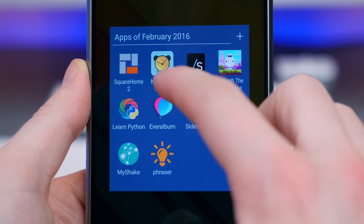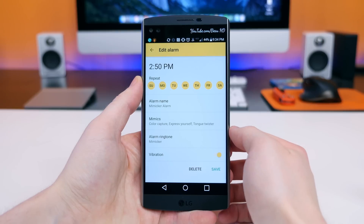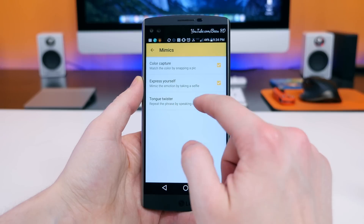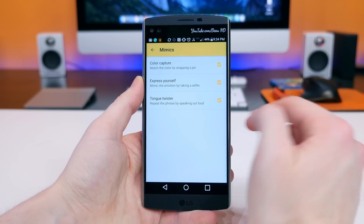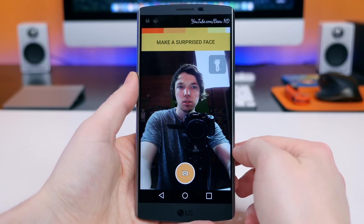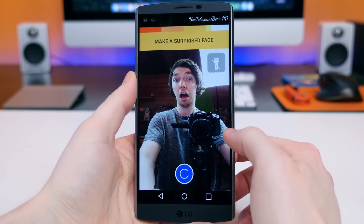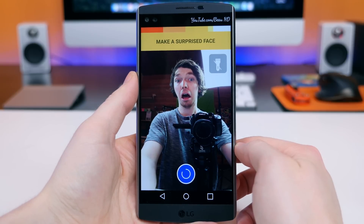Mimic Alarm is an app from the Microsoft Garage Project designed to wake you up in a very unique way. Instead of a traditional alarm you disable with one button and then fall right back asleep, this app makes you disable it with a mimic. There are three mimics, or tasks, you can choose from: match a color by snapping a pic, mimic an emotion by taking a selfie, or repeat a phrase by speaking out loud. It's a pain, but that's exactly what they want — to wake you up and keep you awake.